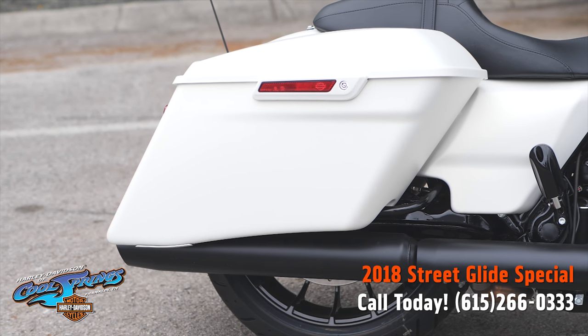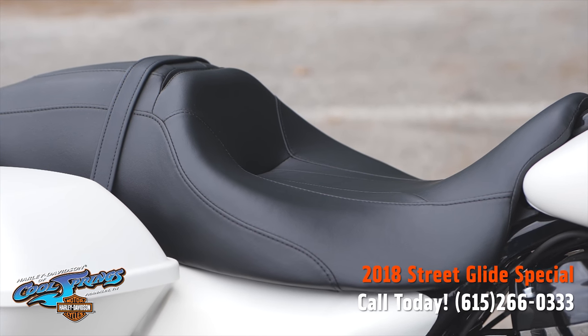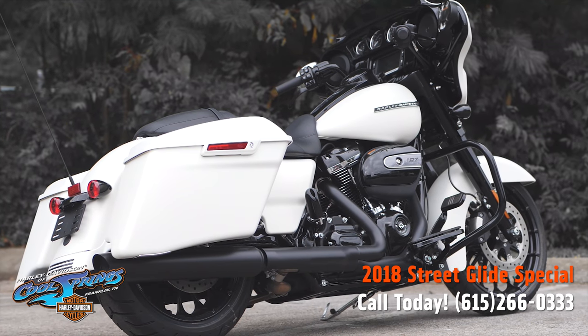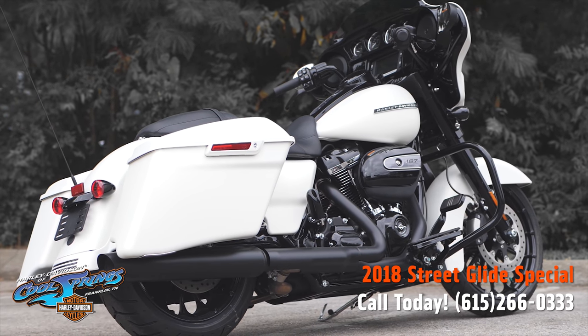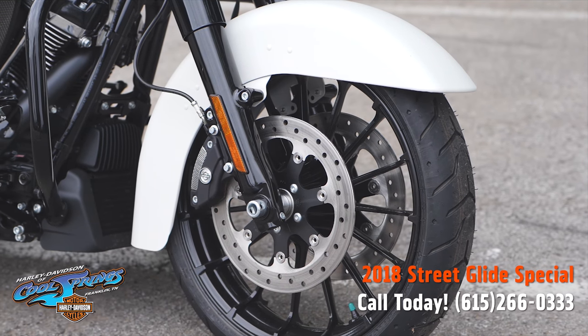These Street Glide Specials for 2018 have the big Milwaukee 8, 107 cubic inch motor, smooth six-speed transmission, a 19-inch Talon front wheel and an 18-inch rear wheel.